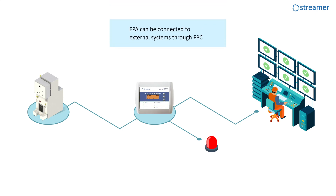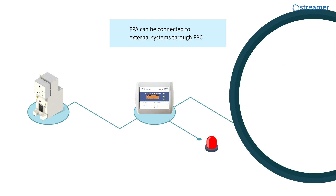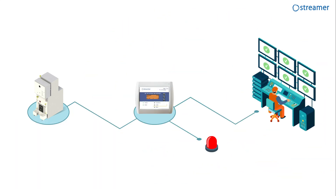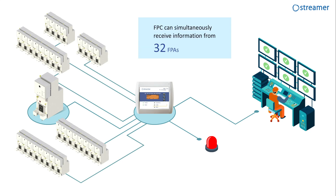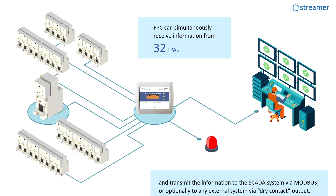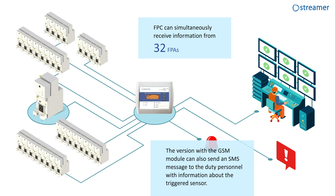FPA can be connected to an external system via FPC. It has a display giving information about the status of connected FPAs, access to event logs, and information about triggered FPA in case of receiving an alarm signal. FPC is also equipped with a speaker for audible warning. FPC can simultaneously receive information from 32 sensors and transmit the information to the SCADA system via Modbus or to any external system via dry contact output. The version with the GSM module can also send an SMS message to duty personnel with information about the triggered sensor.